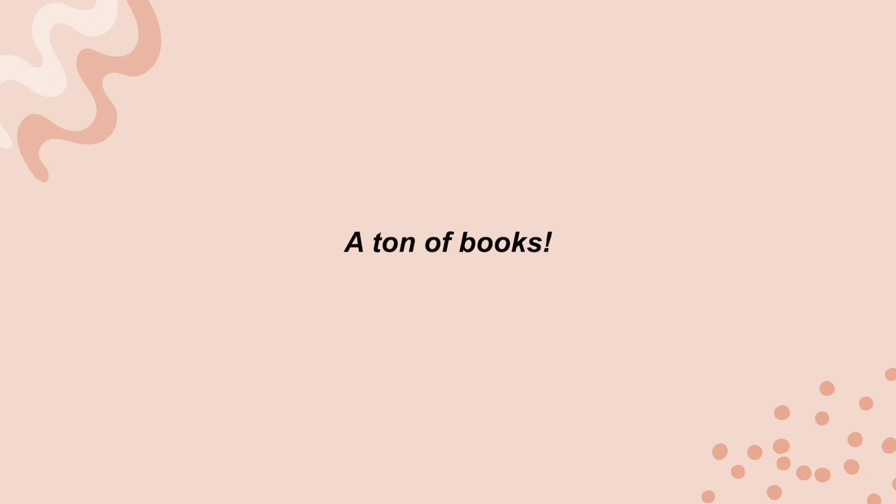I also read a ton of books at that time, but I'll talk about that more in future videos.